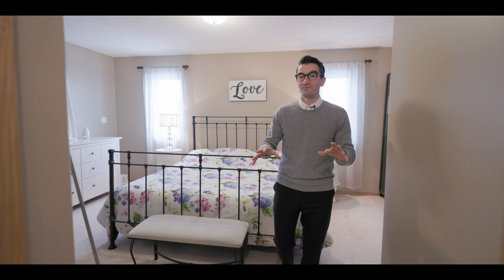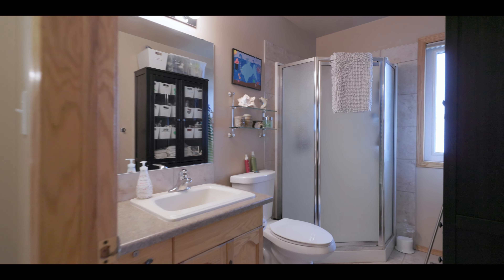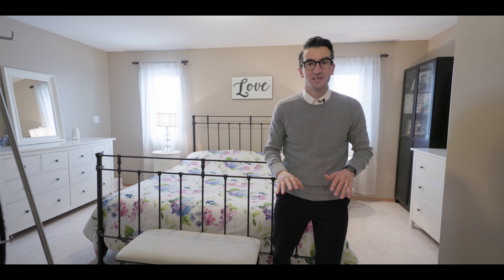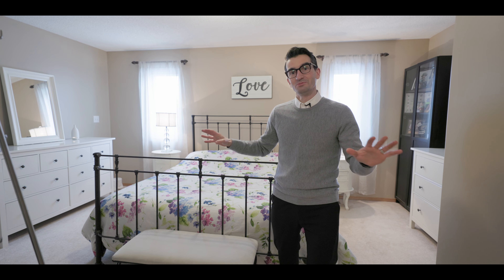So upstairs you have three bedrooms, and then you have your primary suite with your own three-piece ensuite and walk-in closet, so you can be totally separate from the kids or whoever else is out there. The other two bedrooms share a four-piece bath up on your upstairs level.